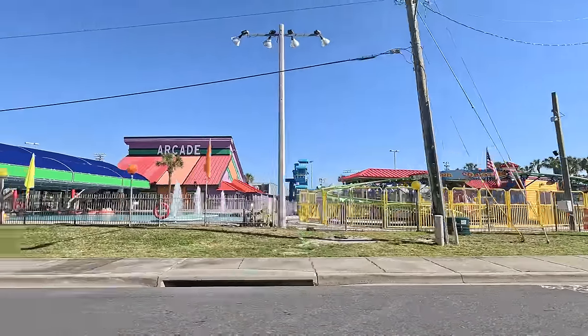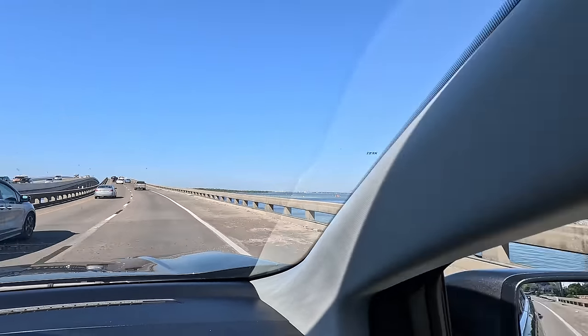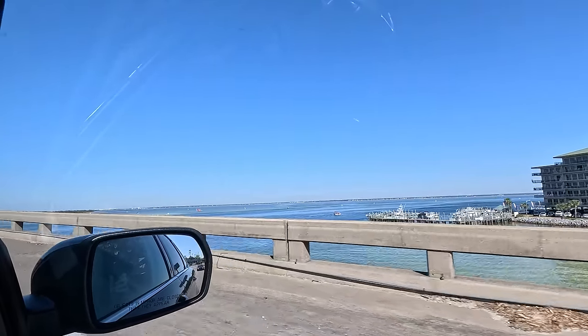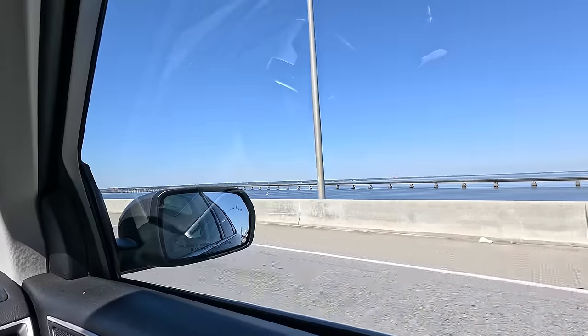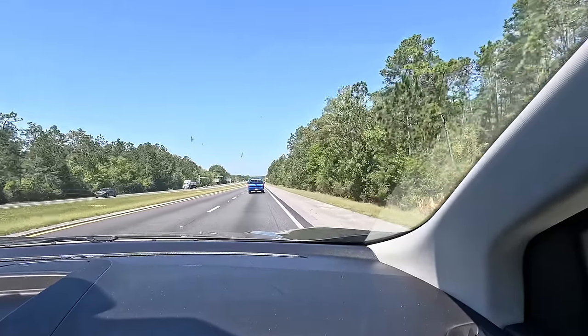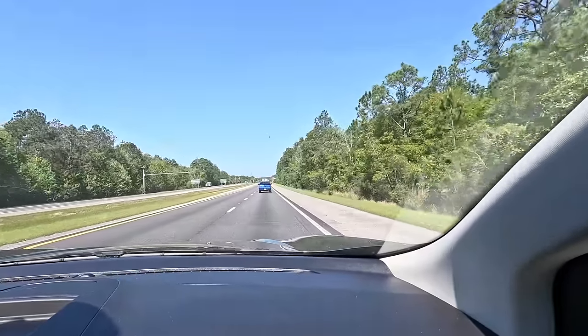Very, very close. Next time. Spinning coaster. First bridge of the day. Rest area. I think we are about to leave Florida and enter Sweet Home Alabama.